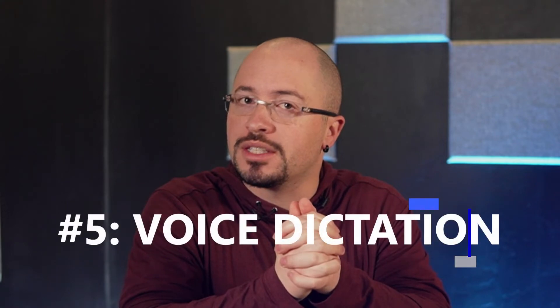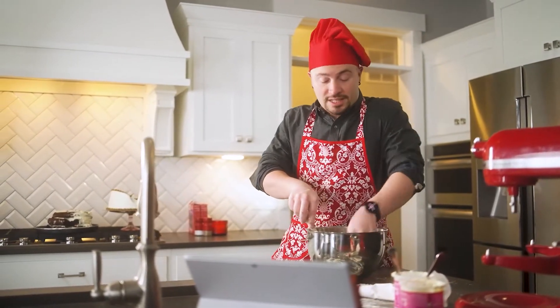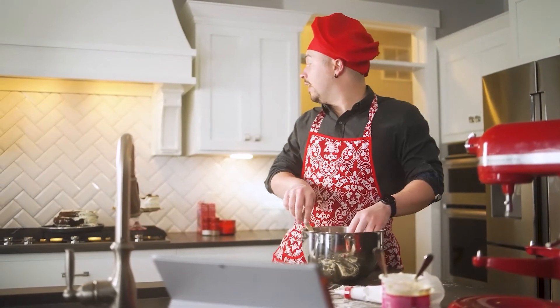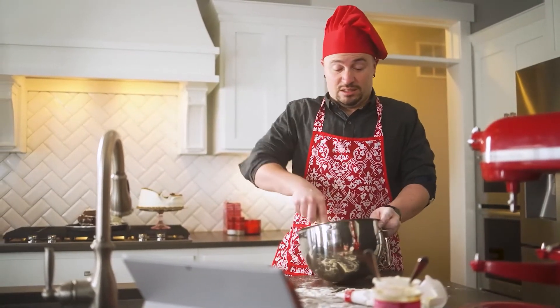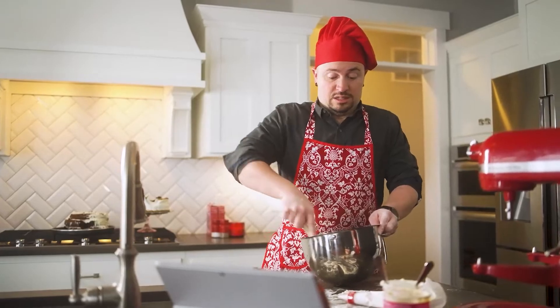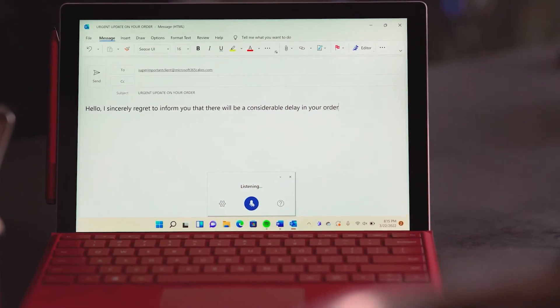My fifth and final unknown Microsoft 365 feature is voice dictation — hands-free. Check it. Have you noticed how common it is for people to dictate text messages into their phones? Let's take that concept and make it truly productive with voice dictation. Speak naturally while Word accurately transcribes, including punctuation. It seriously will input commas and all kinds of punctuation into what you say. It's incredible.